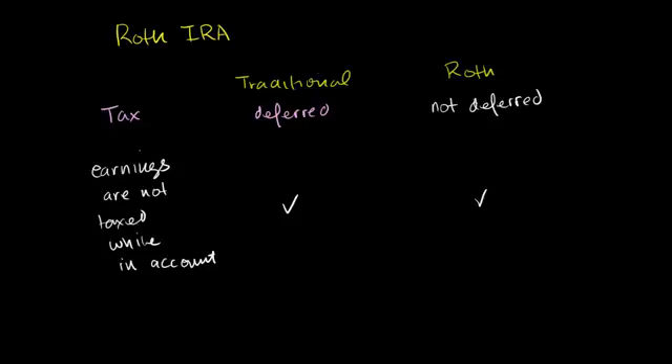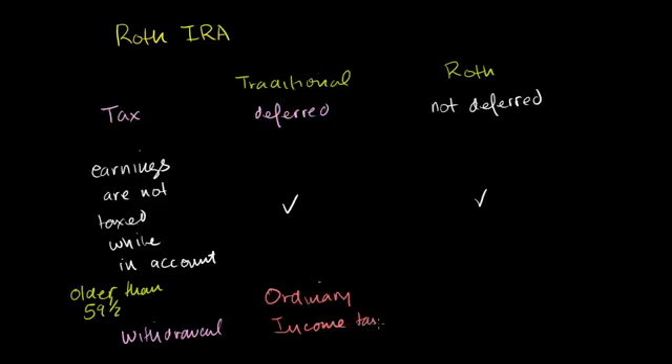There are a lot of special circumstances on when a withdrawal is qualified or not. I really just want to give you the essence of why the Roth is interesting. So let's say you're over 59½ years old, and in the Roth your money's been there for more than five years — it's been seasoned. In the traditional IRA, when you withdraw, you have to pay ordinary income tax. While in the Roth IRA, no taxes.